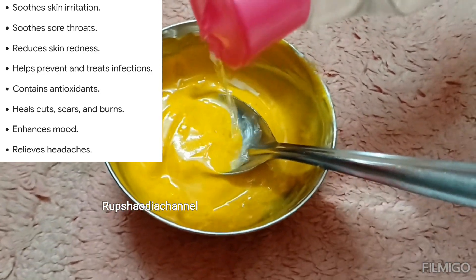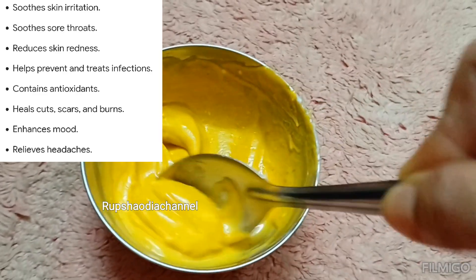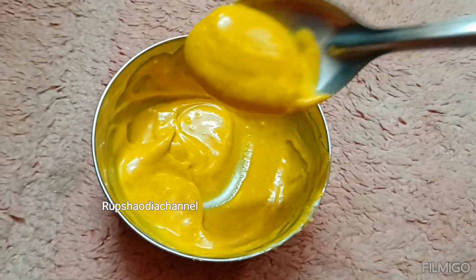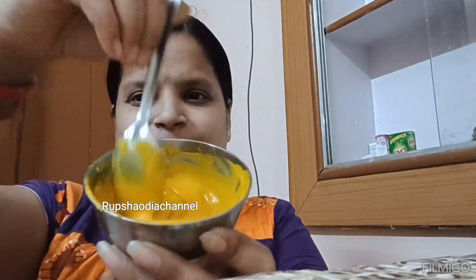I will show you how to make the face mask and apply it. I will add all natural products. I applied it to my dry face, then washed my face. I will show you how it comes out clean. I have applied it to my face and will share the results.